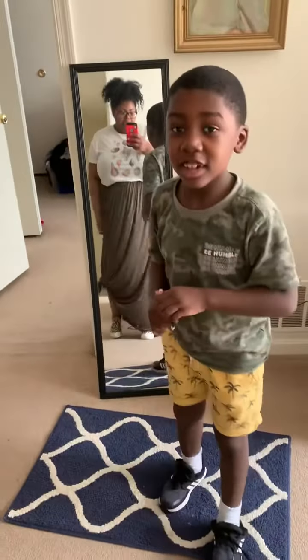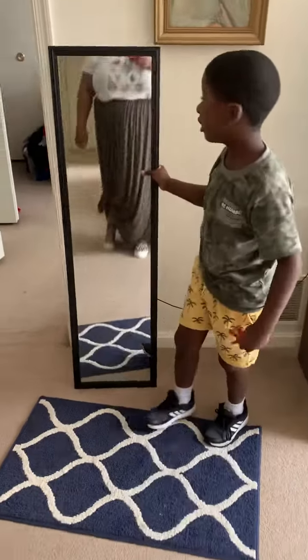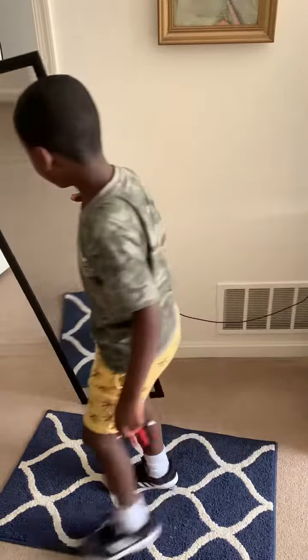And that's it. So that's a mommy and me outfit of the day. Bye!